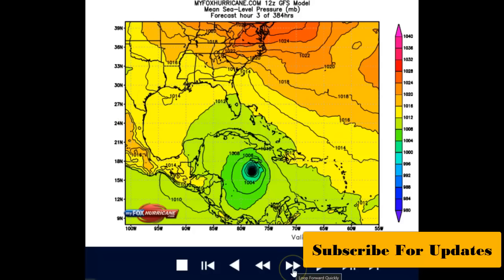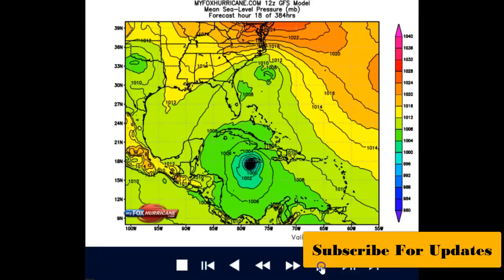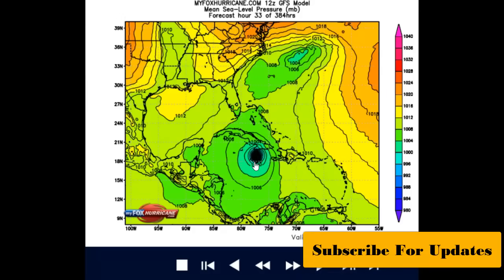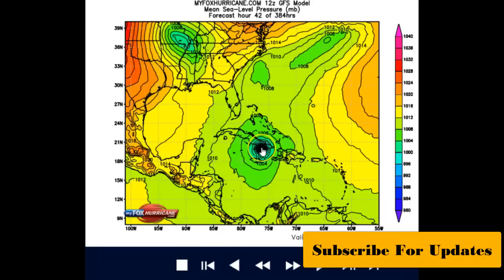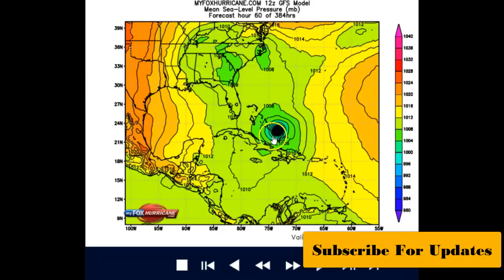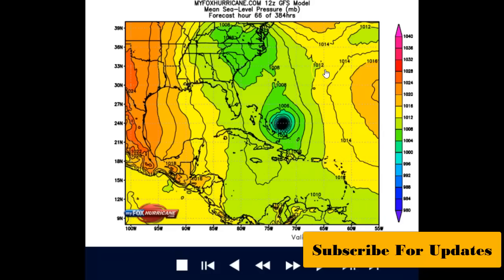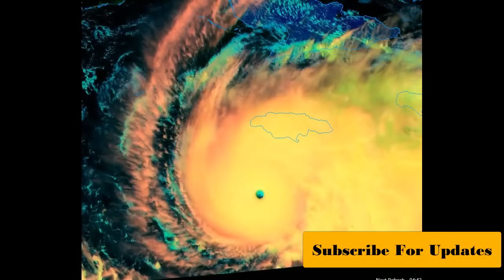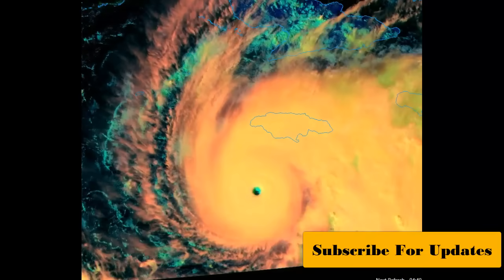Let's move to the Global Forecast System video. Notice it's south of Jamaica right there. Stepping through it — it's catching the western tip according to the Global Forecast System, then cutting back and missing Guantanamo Bay as far as the center of circulation, going through the southern Bahamas. Here is Bermuda right there — that dot.